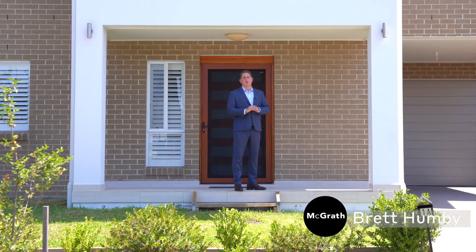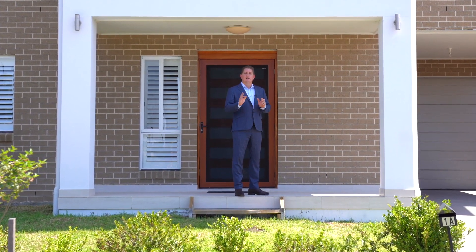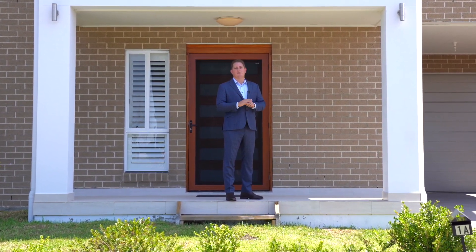Well ladies and gentlemen, it's a beautiful day outside. We've got a bright north-easterly aspect off this freestanding family home. Four-bed, three-bath, single-car garaging, neatly presented, nothing to do, merely four years old. Please come and join us on a tour of number 1A Swift Street right here in Grantham Farm. Let's go and check it out.